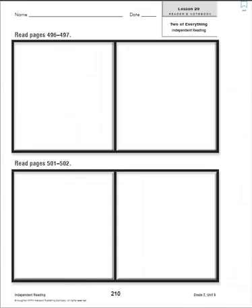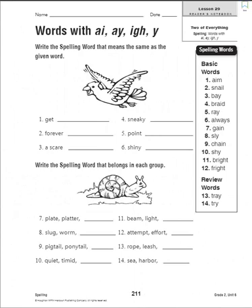Page 211 — we're supposed to write the spelling word that means the same as the given word. Let's review our words: one — aim, two — snail, three — bay, four — braid, five — ray, six — always, seven — gain, eight — sly, nine — chain, ten — shy, eleven — bright, twelve — fright, thirteen — tray, fourteen — try.